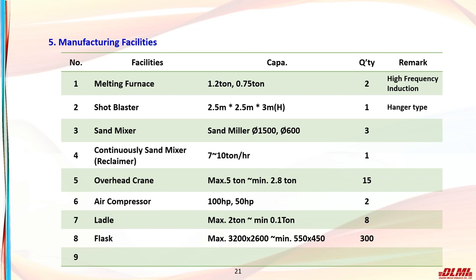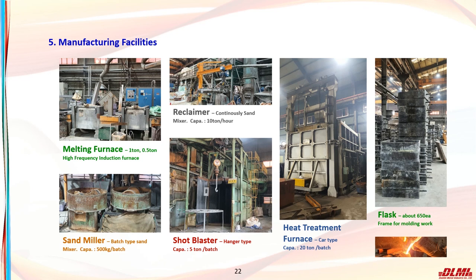Manufacturing facilities include a furnace that can melt up to 1.2 tons and a furnace that can produce up to 750 kg, a shot blasting machine, a sand mixer and continuous mixer which can reclaim the sands, and ladles and flasks. Pictures of each manufacturing facility are shown.